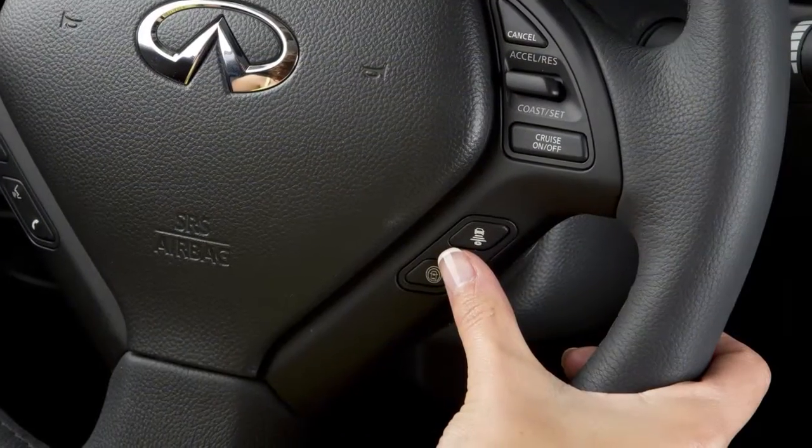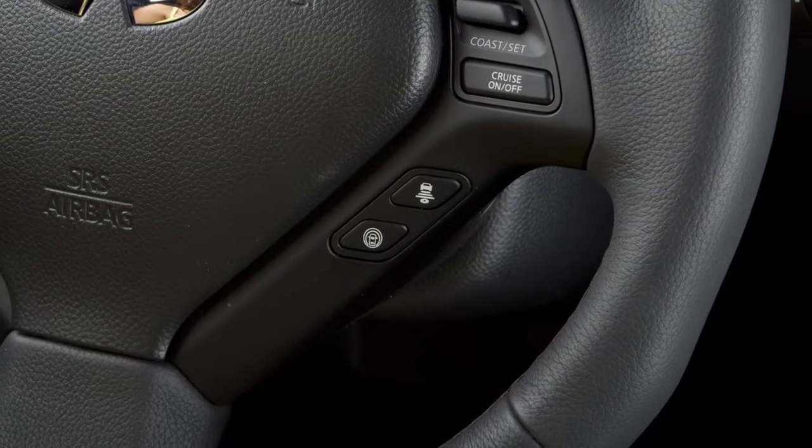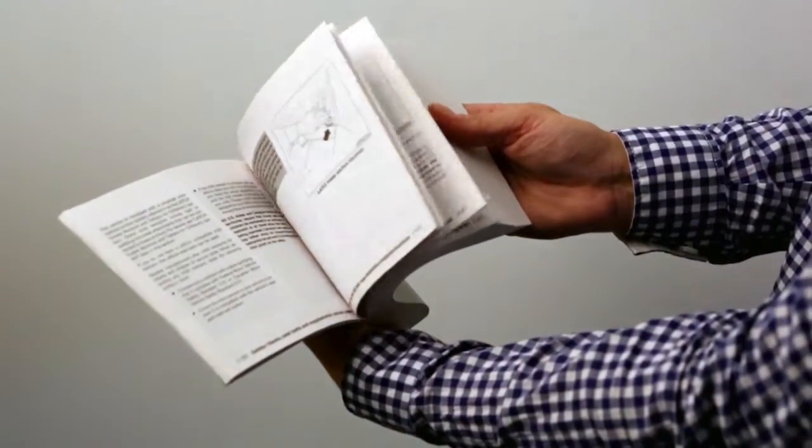Once enabled, the LDP system can be activated by pushing the dynamic driver assistance switch on the right side of the steering wheel.